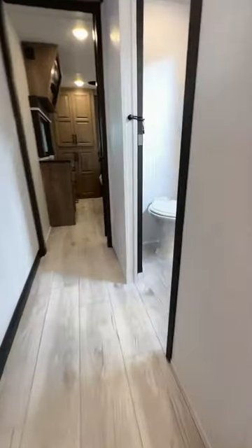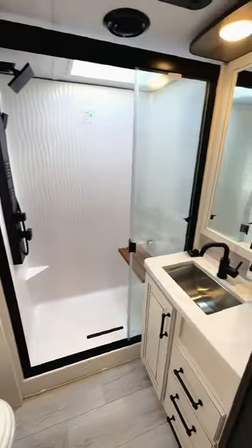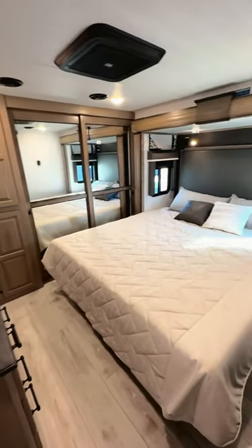As we go to the back, Montana made a ton of improvements to their bathroom — it looks really, really good in here now. And then you have a king-size bed in the bedroom, prepped to add a washer and dryer as well.